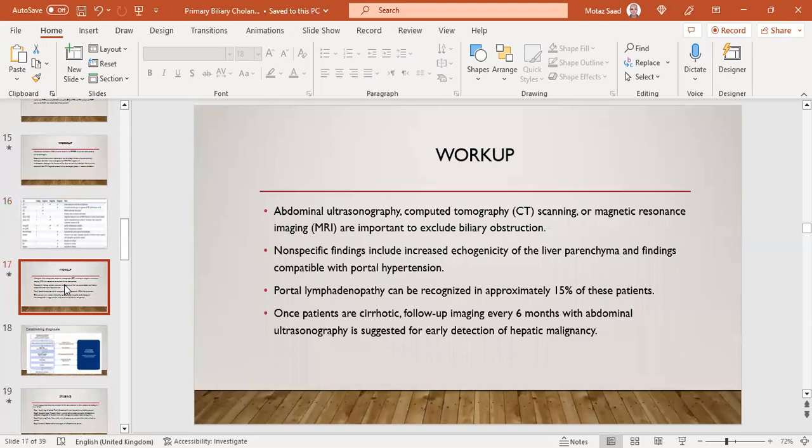For imaging workup, ultrasound, CT, or MRI are important to exclude biliary obstruction or PSC. Non-specific findings include increased echogenicity of the liver parenchyma and findings compatible with portal hypertension, such as splenomegaly and dilated portal vein. Portal lymphadenopathy may be found in up to 15% of patients. Once patients are cirrhotic, follow-up imaging every six months with Doppler ultrasound is suggested to detect hepatic malignancy — they should be on HCC surveillance.